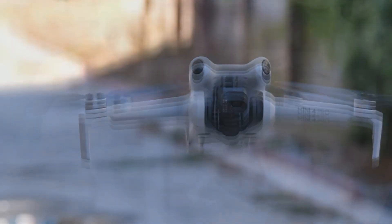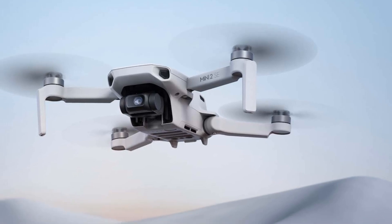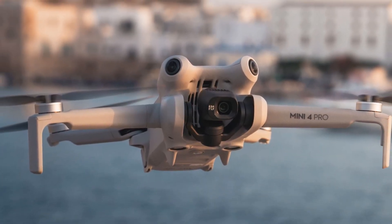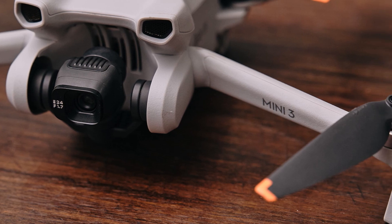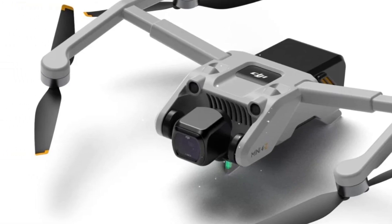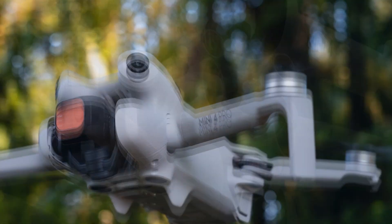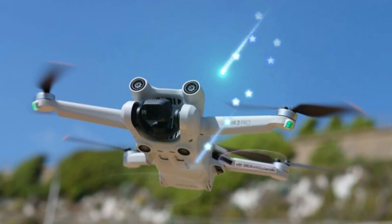The DJI Mini 5 Pro is set to revolutionize the drone market with its exceptional camera performance, extended flight time, and advanced safety features. Weighing under 250g, it's the lightest drone capable of recording 4K video at 120 frames per second. Its 1-inch sensor makes it the only drone in its class to offer such impressive image quality. With up to 45 minutes of flight time and enhanced obstacle detection, the Mini 5 Pro balances power and portability, appealing to professionals, hobbyists, and commercial operators.